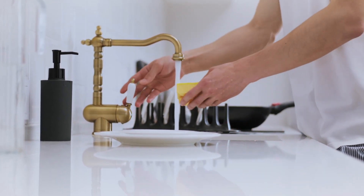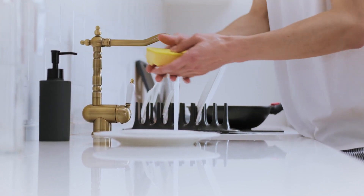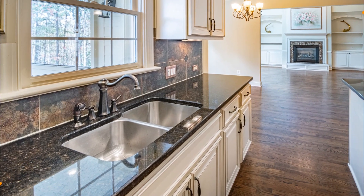Hey guys, in this video we're breaking down the 5 best kitchen sinks available right now. We've included options for every type of consumer. If you want more information on the best and most up-to-date pricing on the mentioned products, be sure to check the links in the description below. Okay, so let's get started with the video.